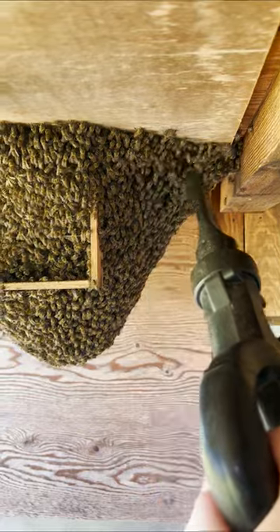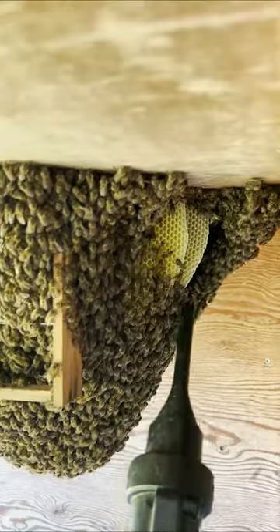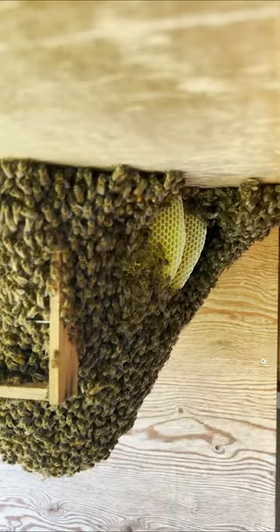The back of the open air colony was covered in bees, so I used the blower to remove them, and it looks like the comb is being extended. I can't wait to see how it will look.